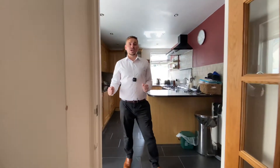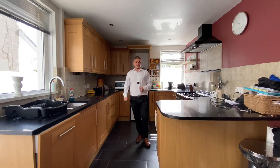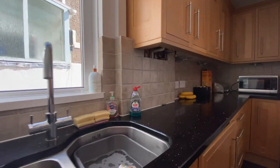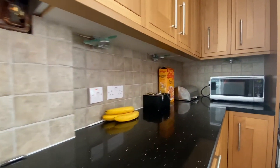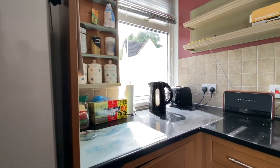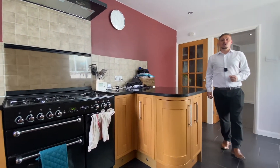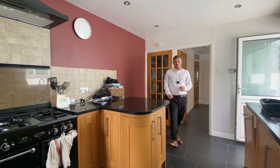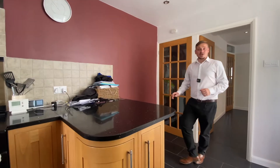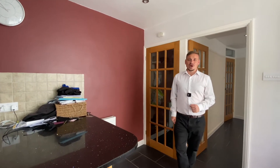Heading on through, we arrive at this kitchen — a really nice and tasteful modern kitchen with a great range of matching wall and base units, and plenty of good quality work surface. We've got space and plumbing for white goods, as well as this Rangemaster cooker with gas hob and electric oven. There's a little breakfast bar as well, and behind me a brilliant and spacious understair storage area — the perfect place to hide away all of your essentials.